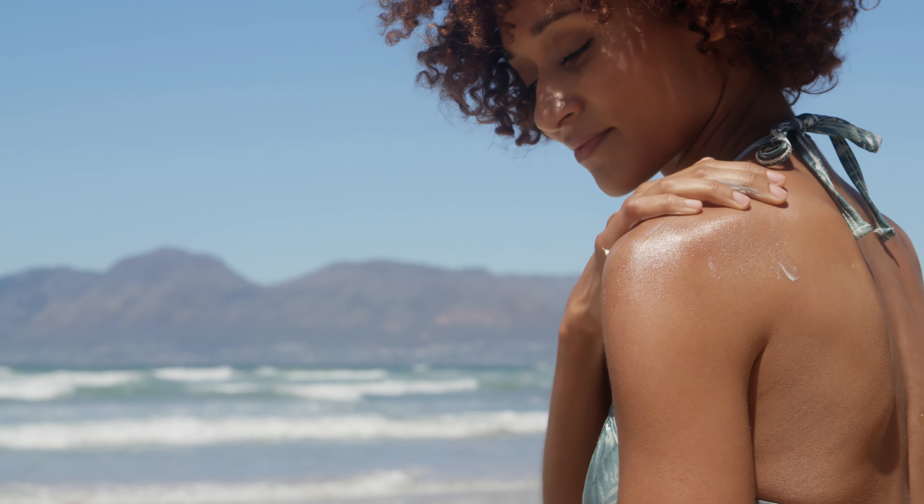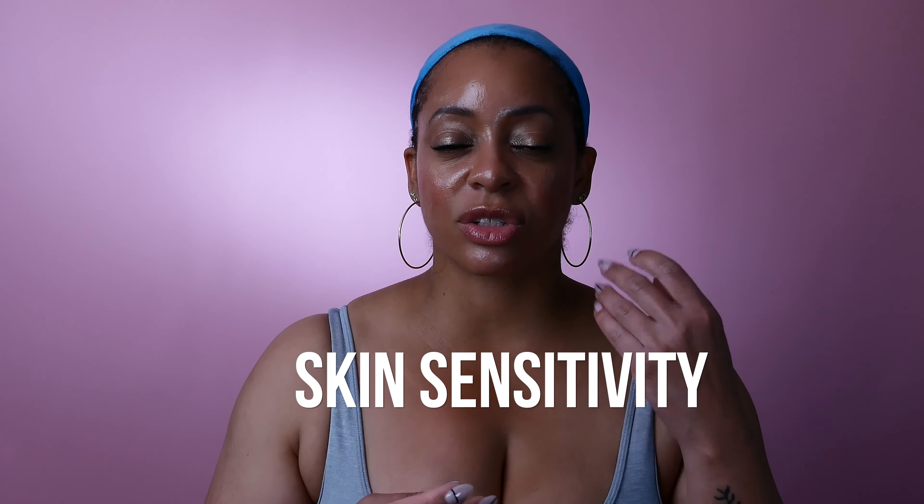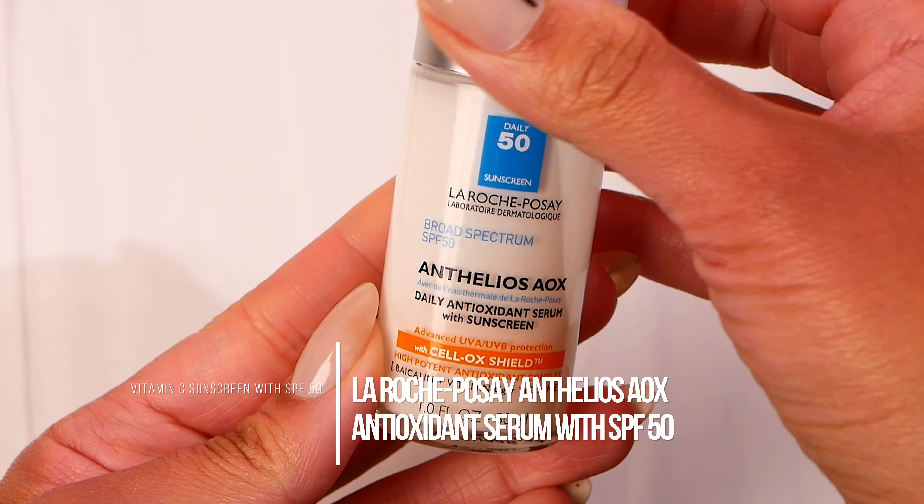The sun — giver of life and skin cancer. But we stay protected. We make sure to wear hats, protective gear when going outside for long periods of time, sunglasses, and sunscreen. What's so great about sunscreen is not only that it protects you from the sun, but there are amazing new ingredients being added to sunscreen for that extra layer of protection — mainly vitamin C. That's what we're going to be talking about today: vitamin C sunscreen products with the ultimate protection of SPF 50.